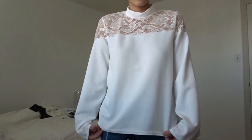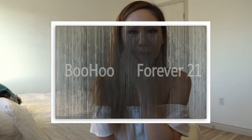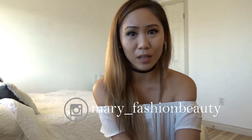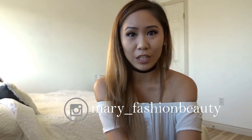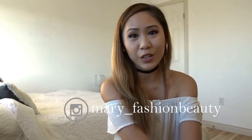Thank you for joining us. Hi everyone, this video is super exciting because this is my first haul video. I have an Instagram called mary_fashion_beauty where I post photos of outfits I like to wear and new clothes I just bought. I thought it'd be appropriate to do a haul video to show you all the clothes I recently ordered from Boohoo and Forever 21.